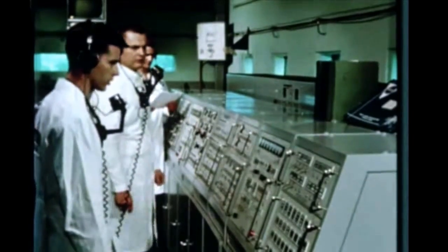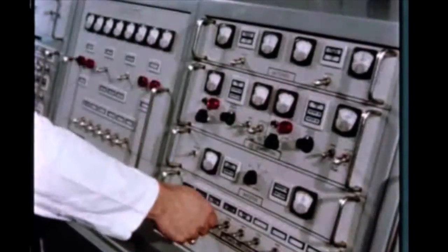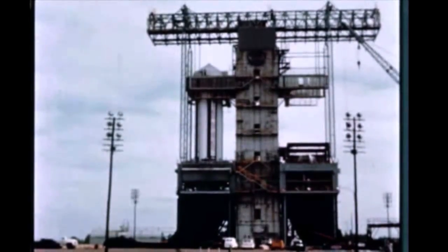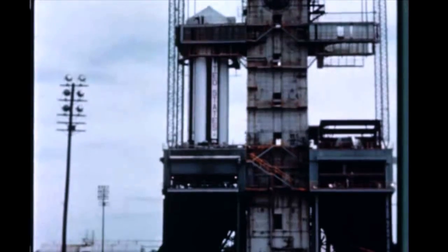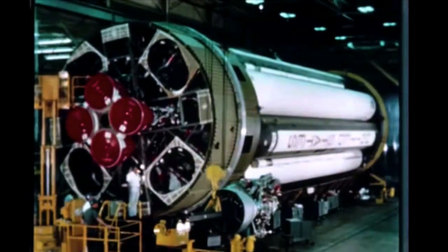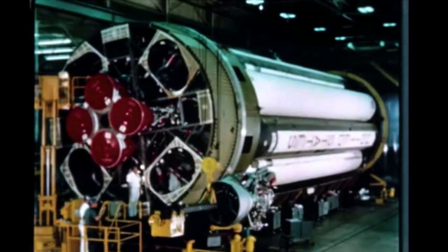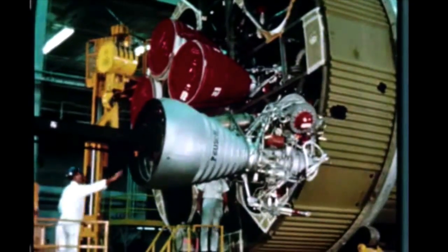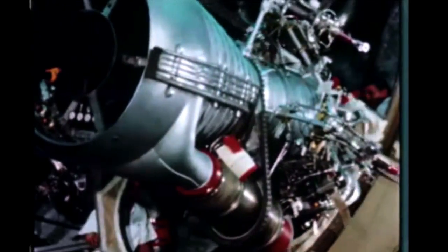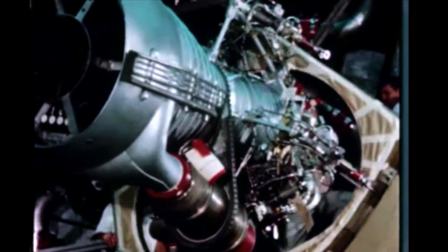Pre-static checkout of the booster for the seventh flight vehicle, SA-7, was completed early in September. The stage has now been erected in the static test stand and propellant loading operations are underway. The first test firing is scheduled for October 1st. At Marshall's Manufacturing Engineering Laboratory, assembly of the booster for SA-9 continued this quarter with engine installation completed on September 4th.